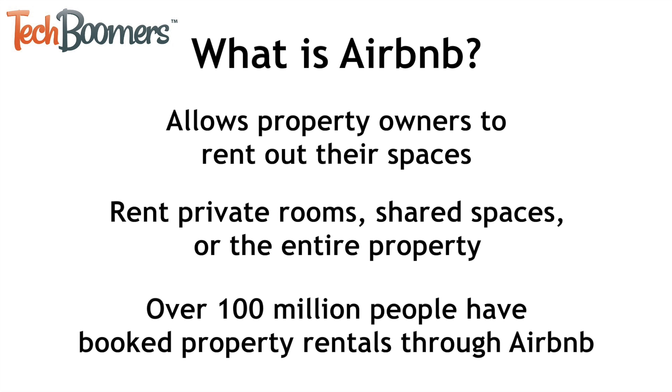First of all, what exactly is Airbnb? Airbnb is a service that allows property owners to rent out their spaces to travelers. People can rent out private rooms for individual guests, spaces for multiple people to share, or sometimes the entire property. Airbnb is popular because not everyone can afford to stay in a hotel, and sometimes it can be difficult to even find a hotel room in a busy area. Since the company was started in 2008, over 100 million people have booked property rentals through Airbnb.